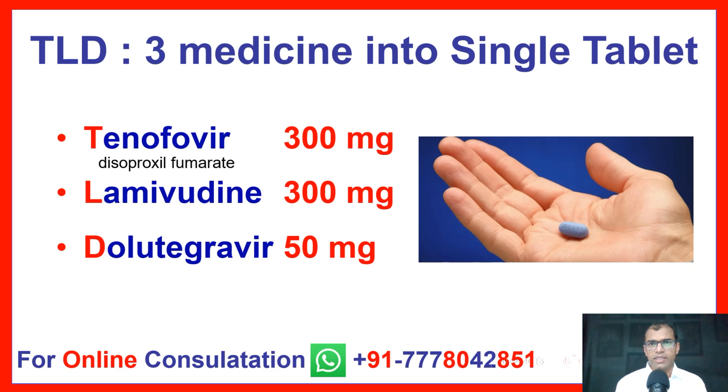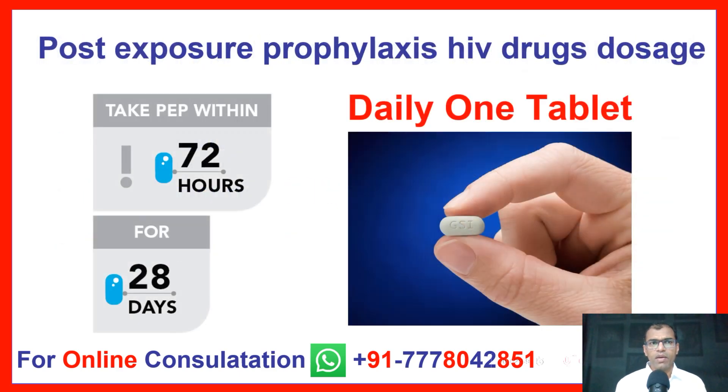TLD — 3 medicines in a single tablet — contains Tenofovir Disoproxil Fumarate 300 mg, Lamivudine 300 mg, and Dolutegravir 50 mg. Post Exposure Prophylaxis HIV Drug dose: one tablet daily. Has to start within 72 hours of exposure for 28 days.